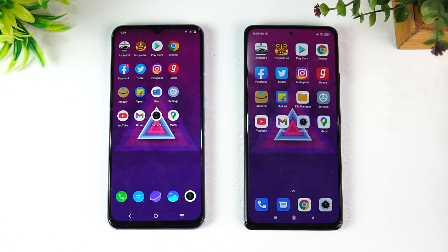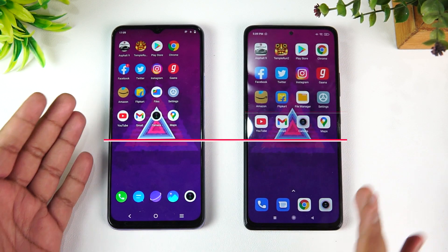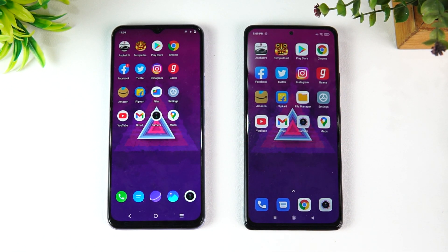Hello friends, welcome to Technique. This is Namal here, and in this video we're going to do a quick speed comparison of the iQOO Z3 with the Redmi Note 10 Pro Max. These two devices are around the 20K price segment.